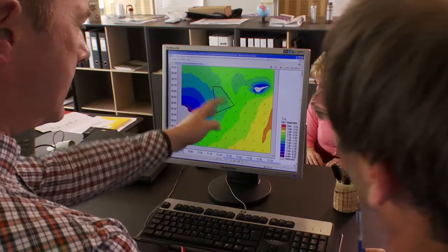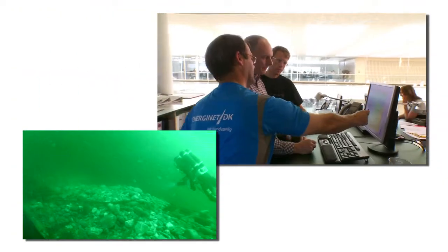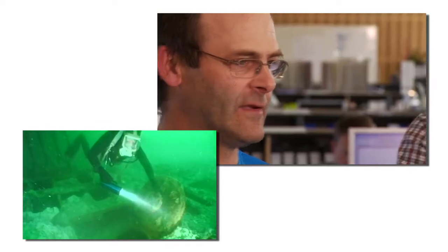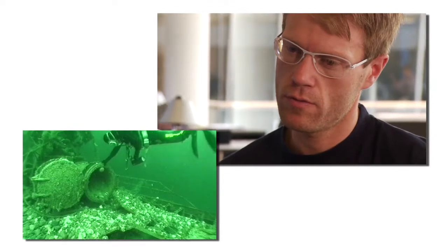Then follows a great deal of work analyzing the data and adapting the project to the existing conditions. In addition, surveys are made of seabed and soil conditions, buildings, archaeology, and cultural history. The authorities have to critically assess the investigations to make sure the project can be properly executed.